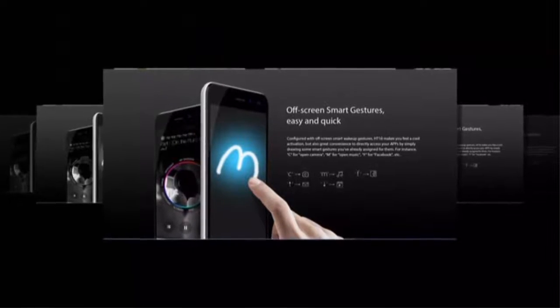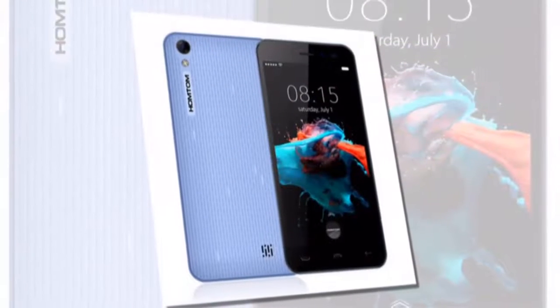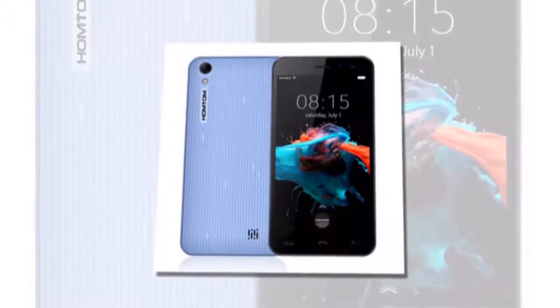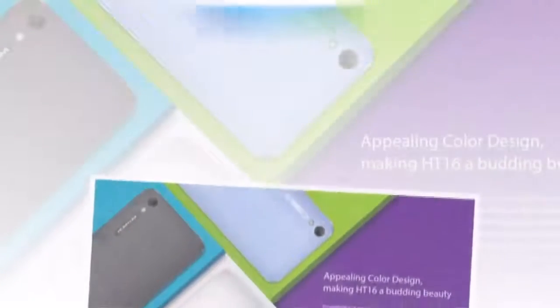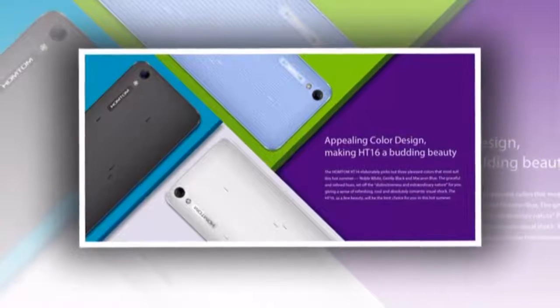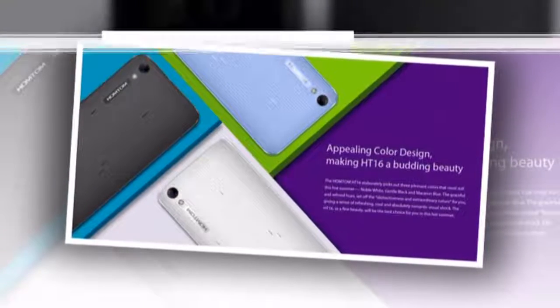Configured with off-screen smart wake-up gestures, the HT16 makes for cool activation and great convenience, letting you directly access your apps by simply drawing gestures you have assigned. For instance, C to open camera, M to open music, F for Facebook, and so on.